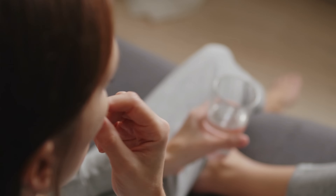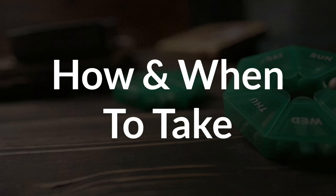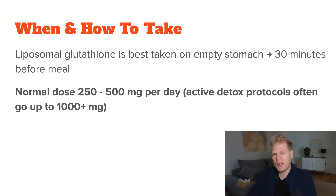Some people can also feel a little wired or anxious when they start taking it, usually because of changes in neurotransmitter balance. If you get strong symptoms, it helps to lower the dose, take a break, or support phase 3 detoxification to get all the stirred-up toxins out as soon as possible. When and how to best take glutathione depends a lot on the formula you're using. If you're taking liposomal glutathione, it's usually best taken on an empty stomach to maximize absorption, so typically around 30 minutes before a meal. For general antioxidant support, a typical dose is around 250 to 500 mg per day. For active detox protocols or chronic health issues, many people go higher — up to 1,000 mg or more per day, usually divided into two doses: morning and then again early afternoon.